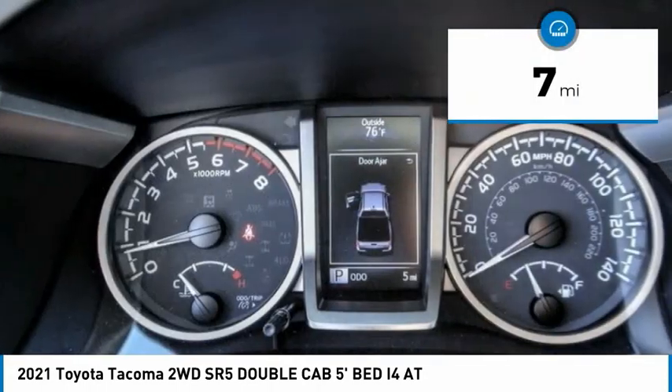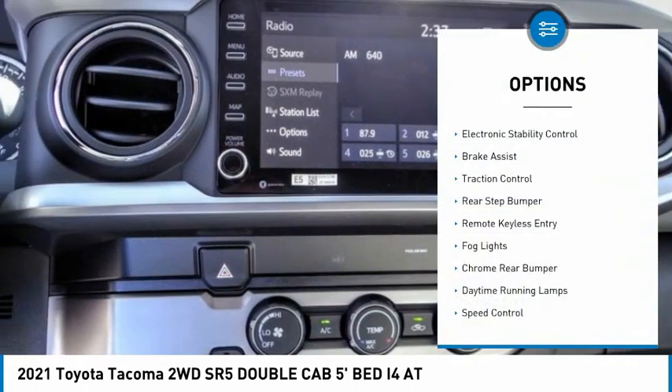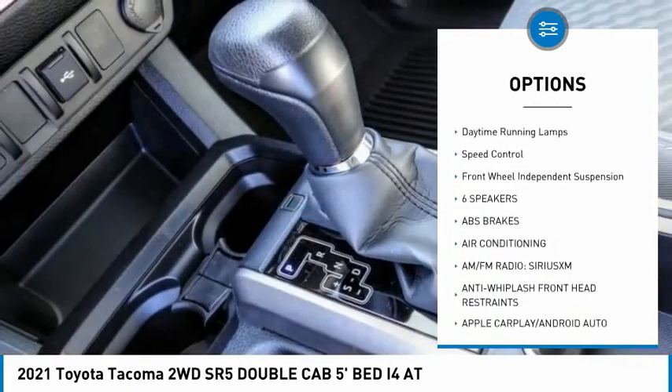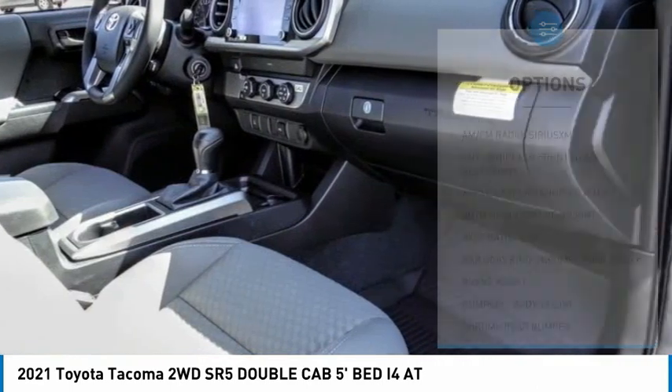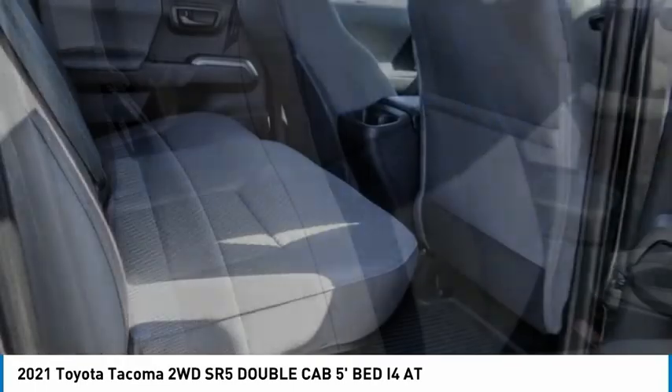This vehicle has less than 100 miles. Here are some of this vehicle's great options: electronic stability control, brake assist, traction control, rear step bumper, remote keyless entry, fog lights, chrome rear bumper, daytime running lamps, speed control, and front wheel independent suspension.